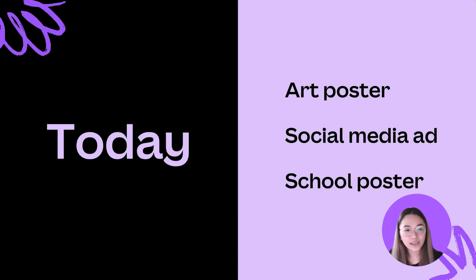Today I'll be making over three designs submitted by our Canva community, the Design Circle. Thank you to everyone for sharing your designs. Some of the design principles we'll be focusing on today are hierarchy, alignment, and color.